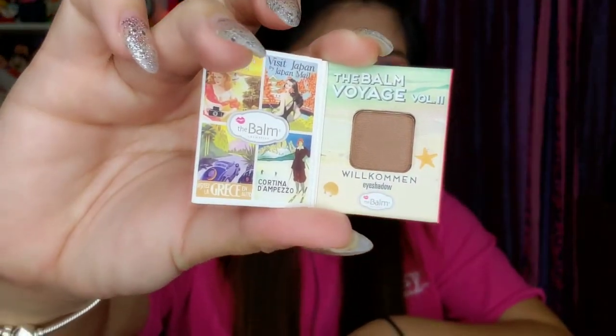Thank you Derma E! I'm excited to use this because it has SPF 30. From The Balm, what they were giving out is this single eyeshadow — it's so cute, this is my first ever The Balm product! The packaging looks like a little book.